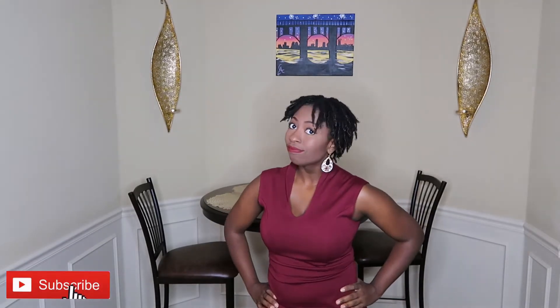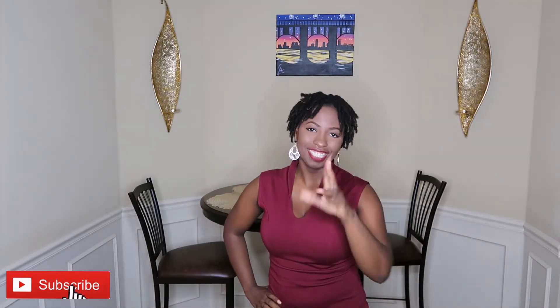Oh, oh hi there! Before we go any further, have you subscribed yet? No? Okay, I'll wait. There you go. All right, let's begin.